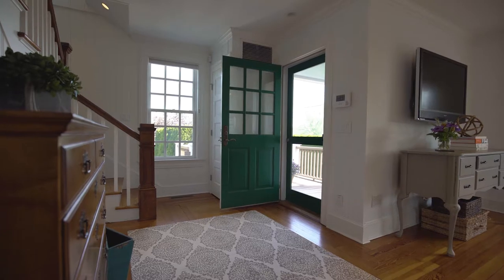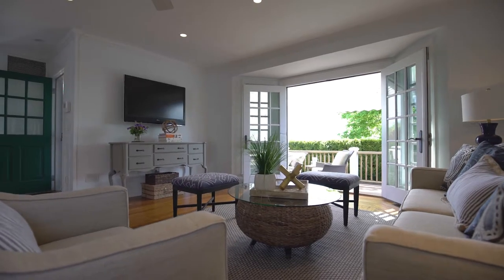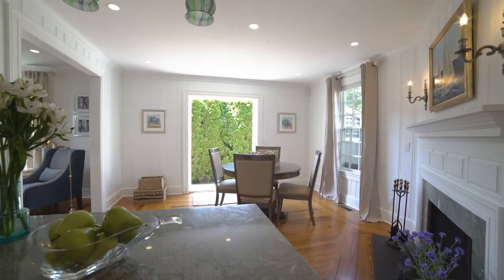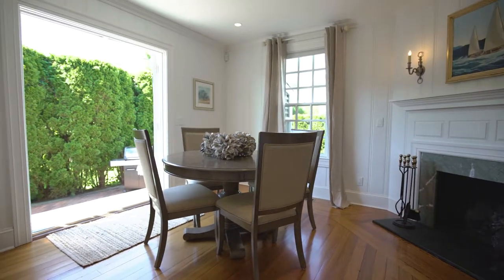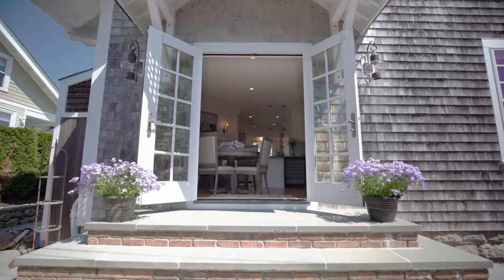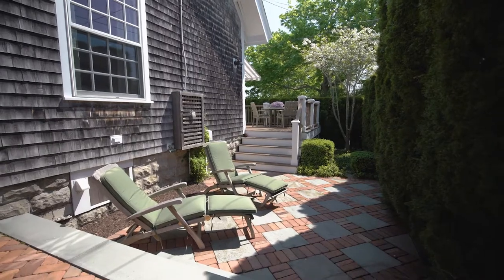Inside, the home features a bright open floor plan showcasing original wide plank paneling, hardwood floors, and plenty of natural light. The living room offers a pair of French doors out to the deck, while a second set of French doors off the dining room helps bring the outside in, stepping down to a large brick and bluestone patio for outdoor entertaining.